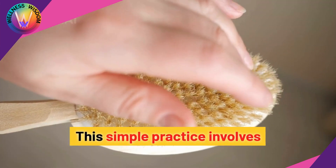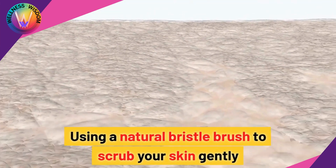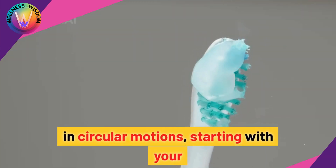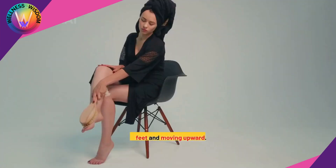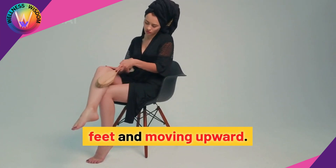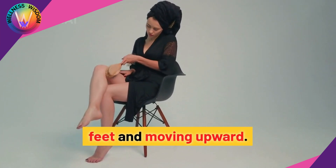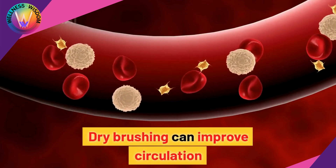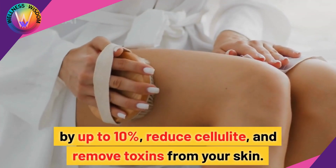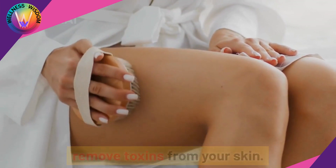First up is dry brushing. This simple practice involves using a natural bristle brush to scrub your skin gently in circular motions, starting with your feet and moving upward. Dry brushing can improve circulation by up to 10%, reduce cellulite, and remove toxins from your skin.